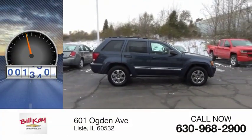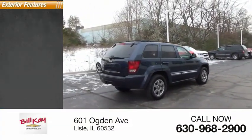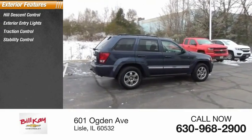This vehicle has less than 135,000 miles. Here are some of this vehicle's great options: hill descent control, exterior entry lights, traction control, stability control, and roof rack.